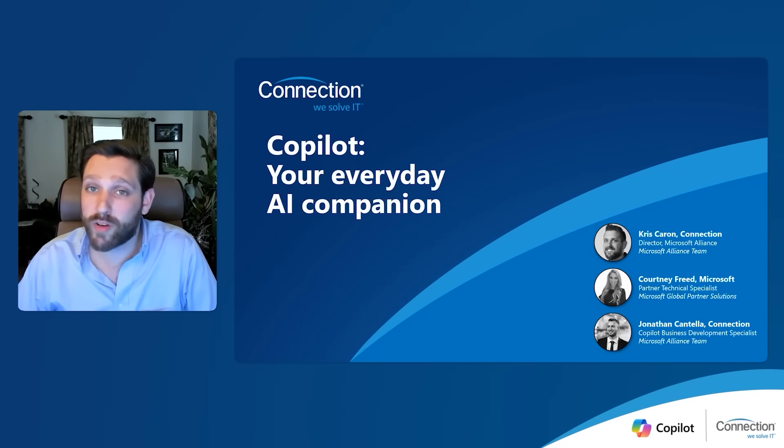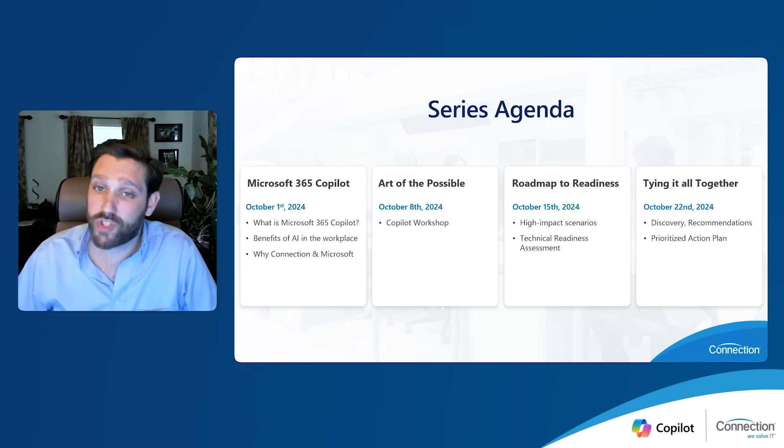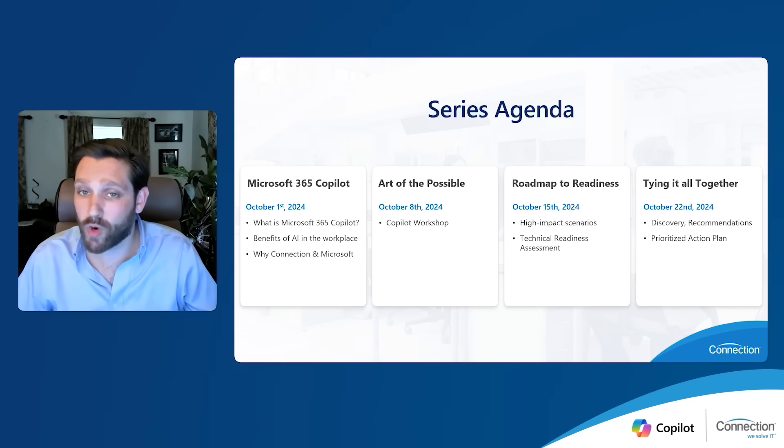To kick things off, we're going to go through a quick review of our webinar series agenda. Today we're going to be discussing co-pilot for M365, what it is, and the benefits of AI in the workplace. Additionally, we're going to talk about how Connection and Microsoft can help you as you embark on your AI journey. On October 8th, we'll jump into part two titled The Art of the Possible, where we'll get into the specifics of how Connection's co-pilot workshop can help guide you through what co-pilot for M365 can do for you. On October 15th, we'll jump into our roadmap for readiness and discuss the technical readiness assessment that Connection offers. We'll wrap things up on October 22nd, tying it all together and identifying the prioritized action plans that you can take to embark on your AI journey.